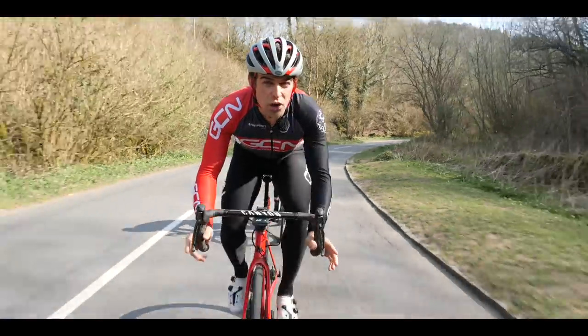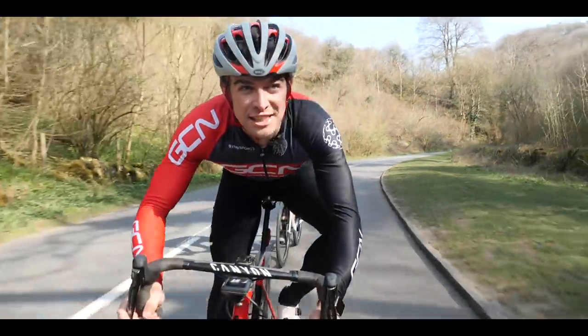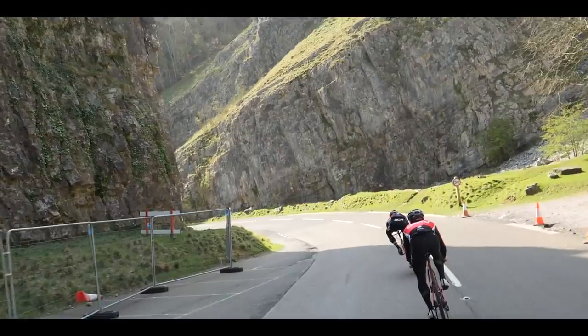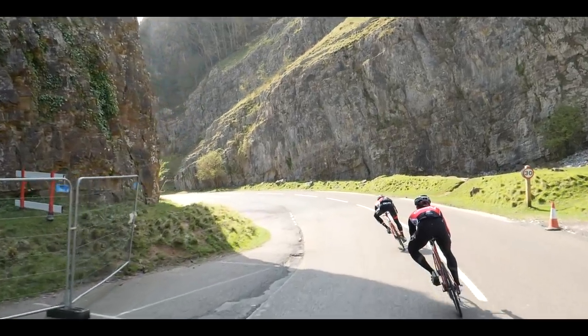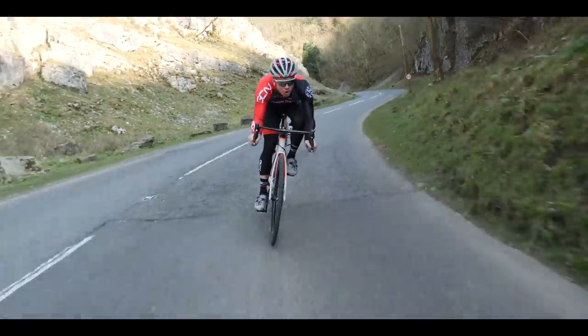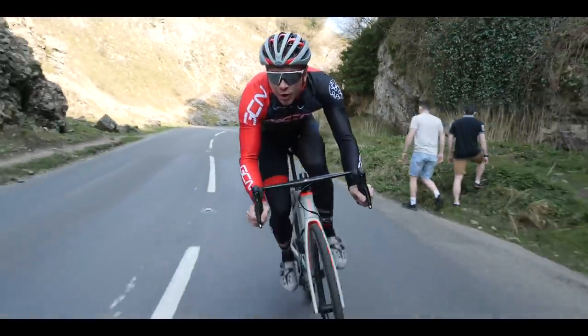Deciding where the exit of the corner is is one of the most important parts of judging your speed. If you can't see far enough ahead, how do you know what's coming? This is also known as the vanishing point and is crucial because you need to be able to stop in that distance. If the corner is tightening, you want to scrub some speed off and enter the corner with the tightening of your line so you've got a nice exit.